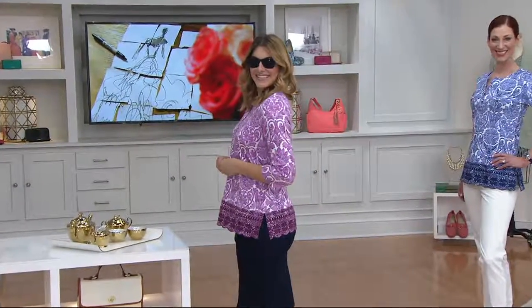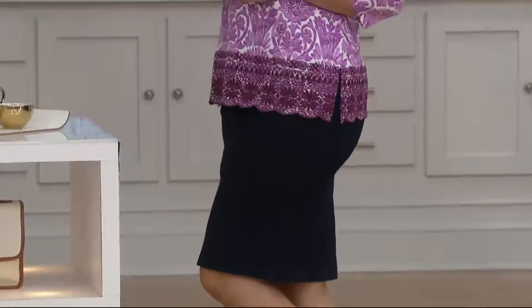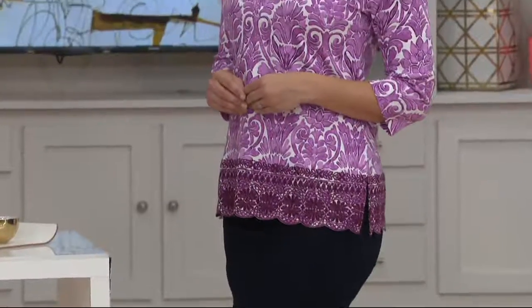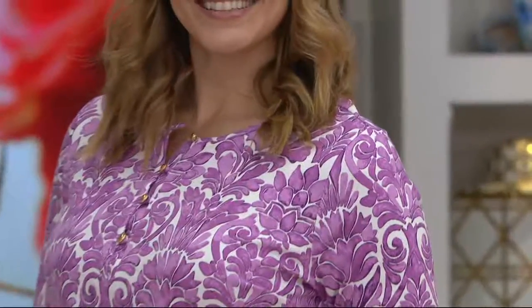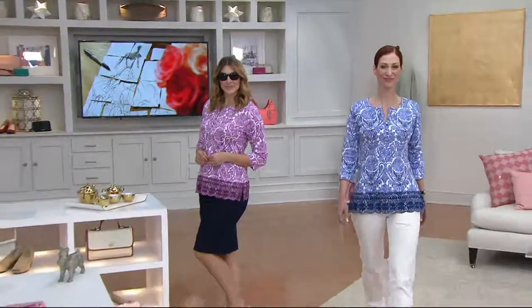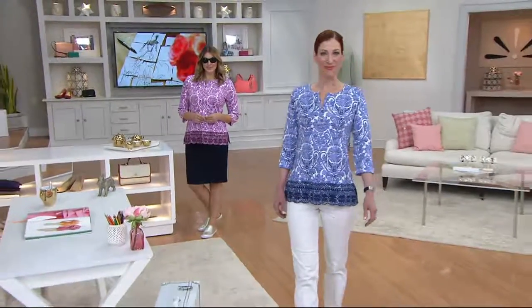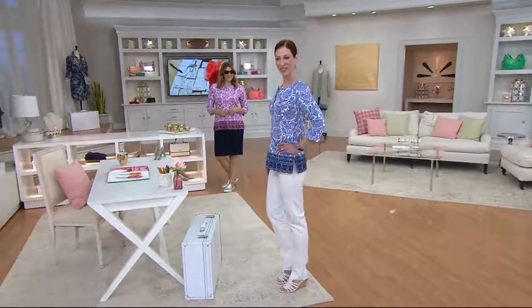That slim skirt is cute — just a little kind of stretch denim thing. Fabulous. And then that wonderful shoe that I think is coming up later in the show — that mule. I would call this resort wear, right? If there was an Isaac Mizrahi Live resort line, I feel like this would be it. And now's the time — this is the season.